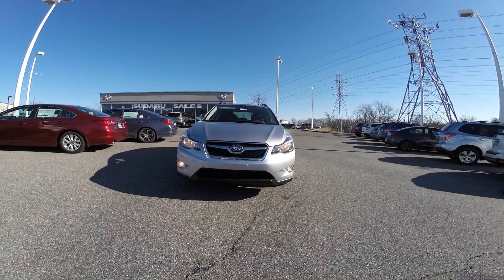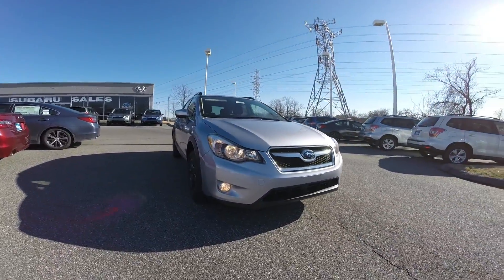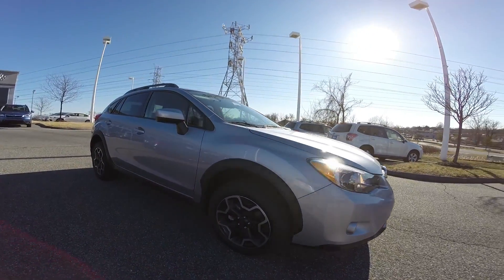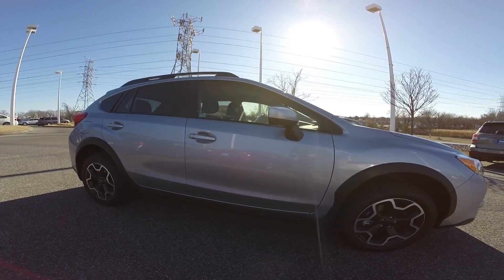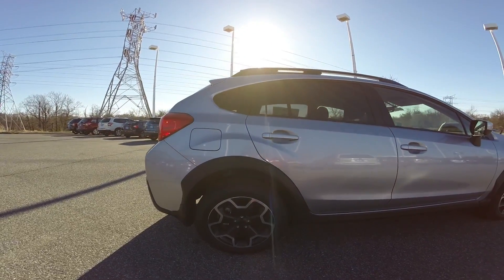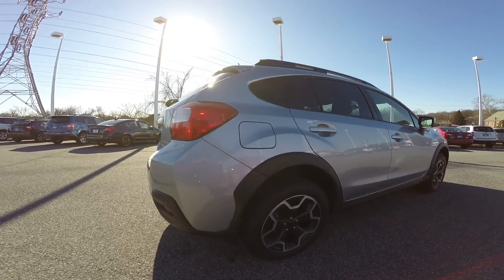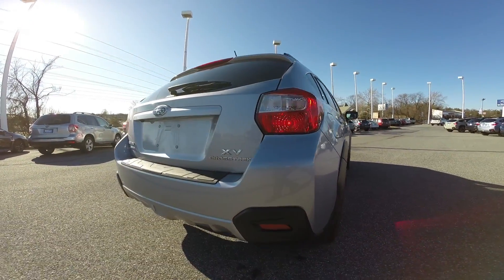Let's step outside and check it out. The 2015 Crosstrek is powered by a 2-liter Subaru Boxer engine. The engine produces 148 horsepower and 145 foot-pounds of torque. The Crosstrek is also a partial zero emissions vehicle achieving up to 34 mpg on the highway. You get that added peace of mind with the Subaru symmetrical all-wheel drive system. Also, this vehicle has 8.7 inches of ground clearance.